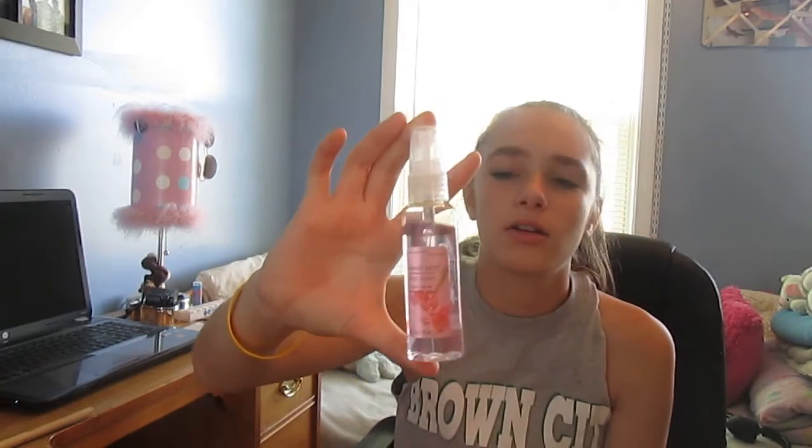The last beauty item I've been liking is this sweet pea body splash from Bath and Body Works. I got it from my cousin but you can definitely get it there. It's just a little bottle — really small — and it smells really good. You can put it in your pocket or purse, and if you're going somewhere and just want to smell good, just spray a little on your neck or wrist.